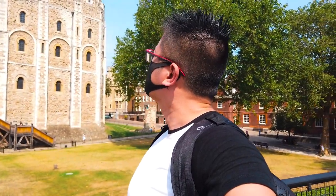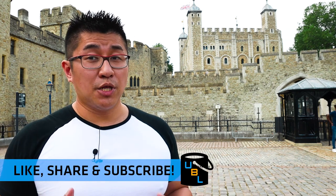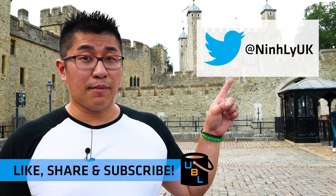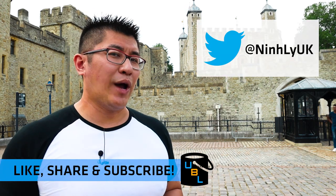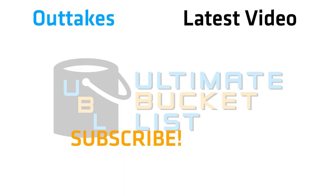If you follow all these steps, I'm pretty sure that you'll have an amazing time here at the Tower of London. And if you have enjoyed this episode, please be sure to like, share and subscribe, comment in the comment section below, and if you've got any other bucket list ideas that you want me to do, tweet them at me. Get enough suggestions and I'll go ahead and do that. So guys, thank you very much for watching, and we'll see you in the next episode.